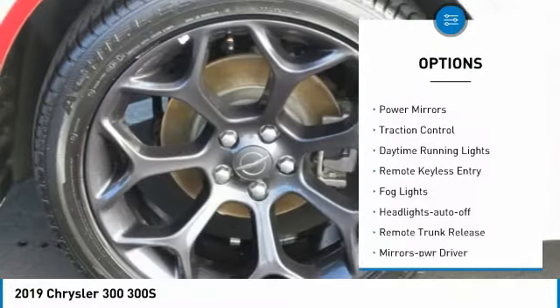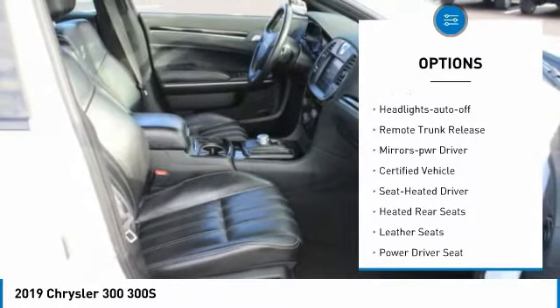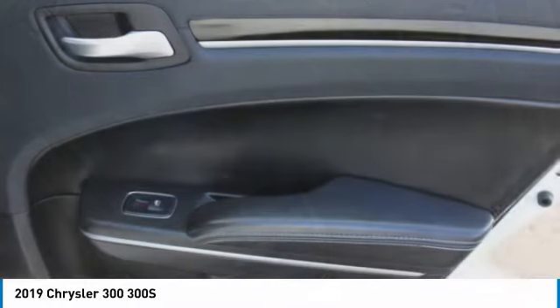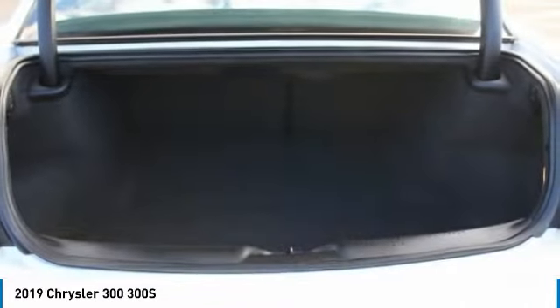Aluminum wheels, heated side mirrors, power mirrors, traction control, daytime running lights, remote keyless entry, fog lights, headlights auto off, remote trunk release, mirror memory. Drive away with a great deal on this vehicle. Call or stop in today.